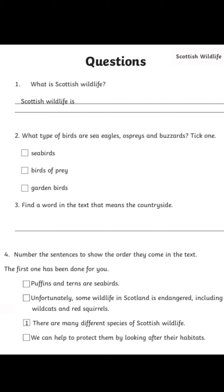Now, if you're writing this in your jotter, I'd like you to write out the full sentences — it's great practice, okay? Number five: how can we help to protect endangered animals?